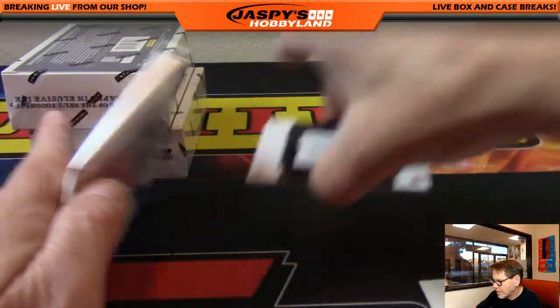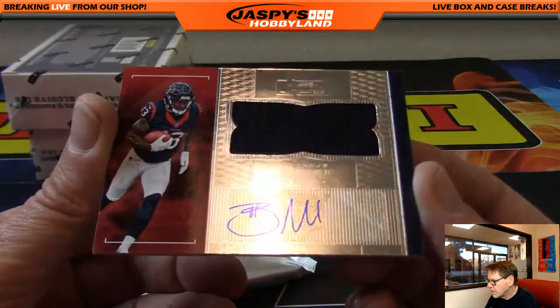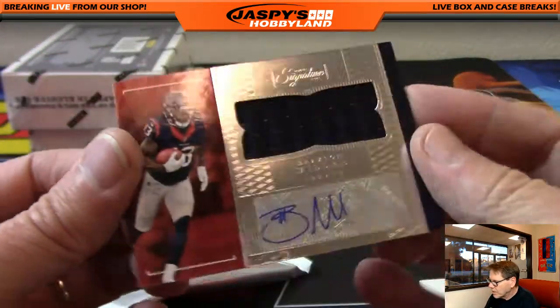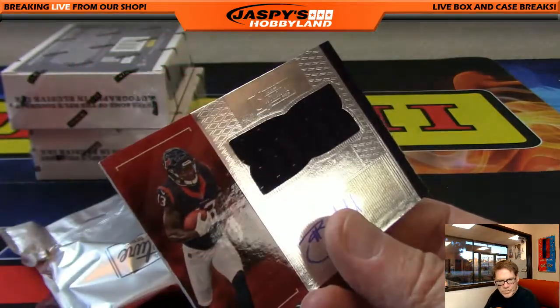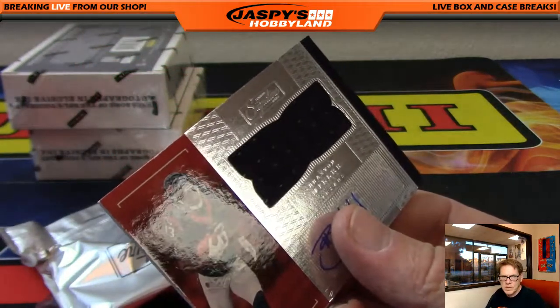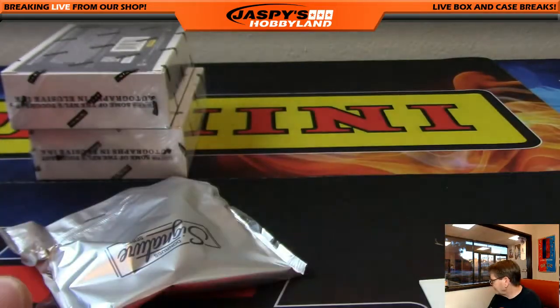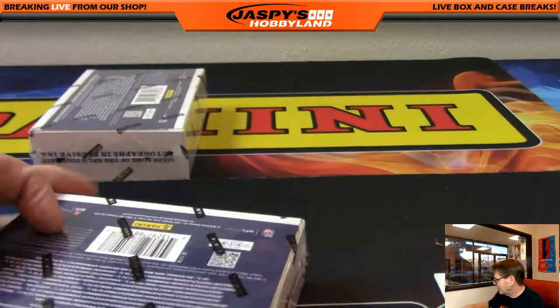That's why they call me the boss man! And another hit — Houston Texans: Braxton Miller, unnumbered patch auto. Houston Texans going out to Derek S. I need to work on my signature — that's for sure!